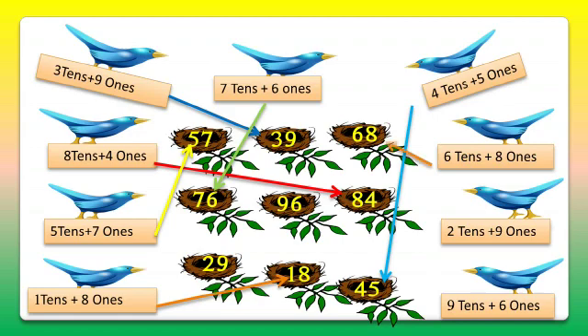The eighth bird carries 2 tens and 9 ones — that's 29. So we'll match the eighth bird with the 29 nest. And as only one bird is remaining, we can easily match it with the remaining nest. So 9 tens and 6 ones — that's 96.